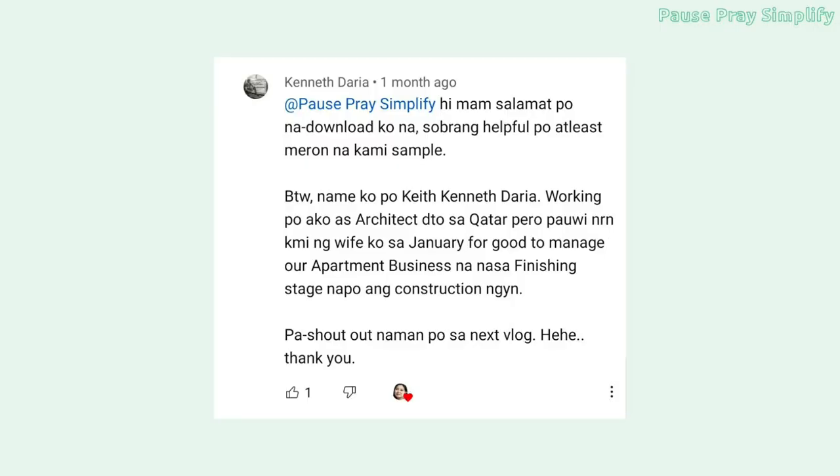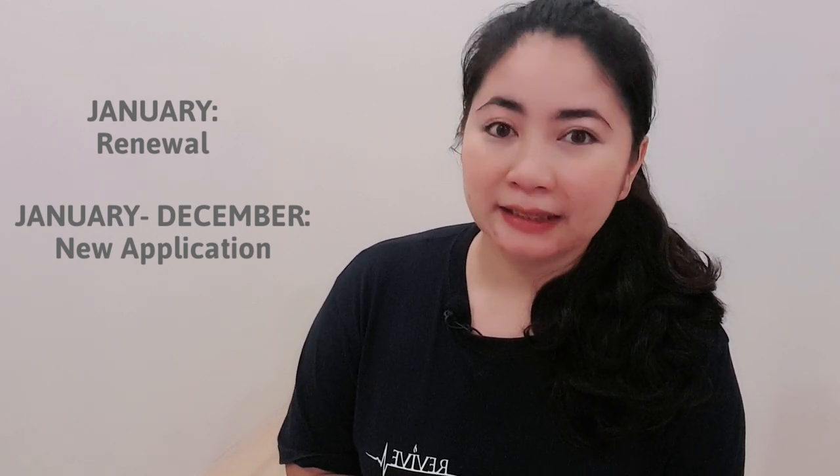This video is a highly requested one and I ask for forgiveness because it's been a long time since the request — I think two months ago, first requested by HiMabuTV, Keith Kenneth Daria, an architect in Qatar. He mentioned they were coming home in January to apply for a business permit. Now, in January, business permit applications and renewals happen, but actually you can apply any time of the year. So what is the mayor's permit?